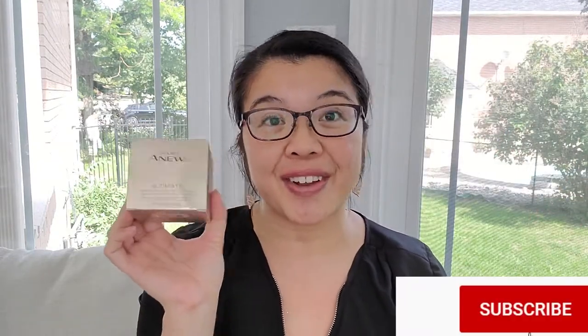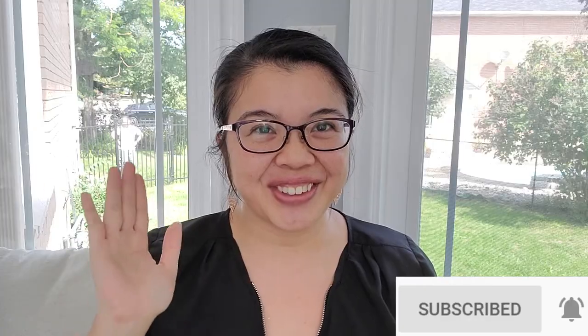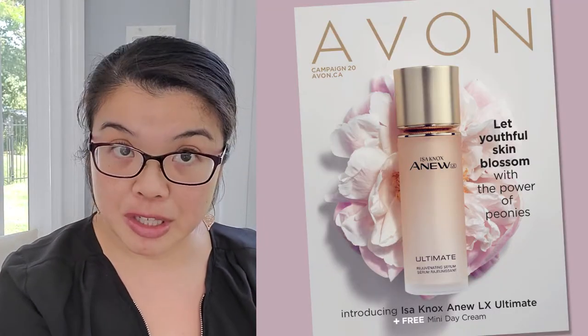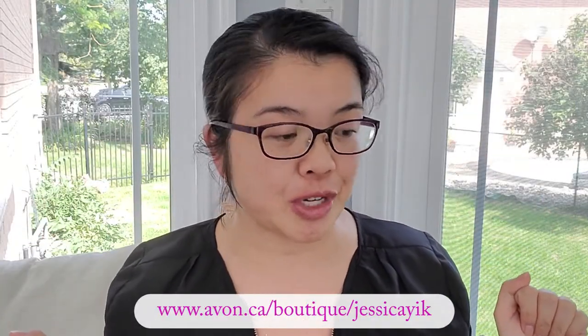I am going to use it on both sides of my face — on one side the day cream and on the other side the night cream, just to give it a whirl. These products are currently available for consumers, so if you're interested make sure you hit up my online store in the description box below.